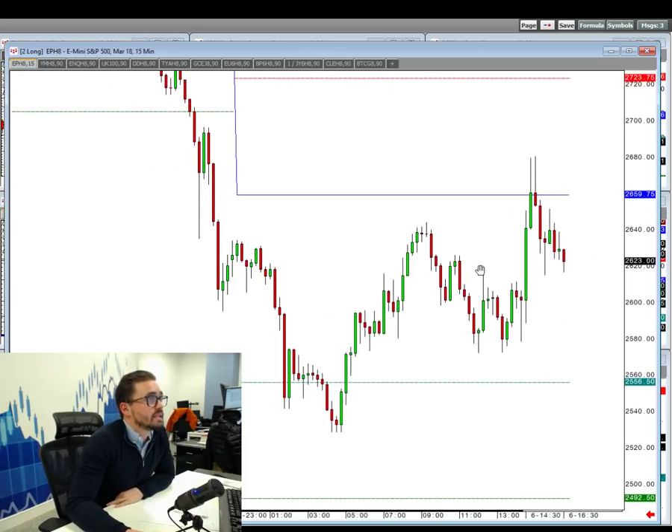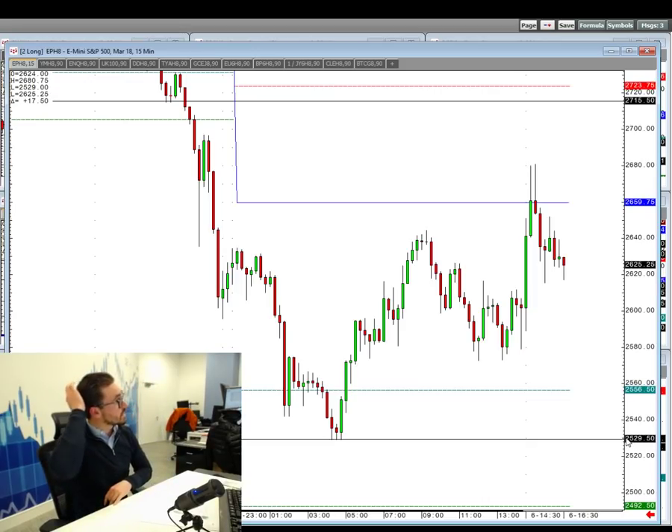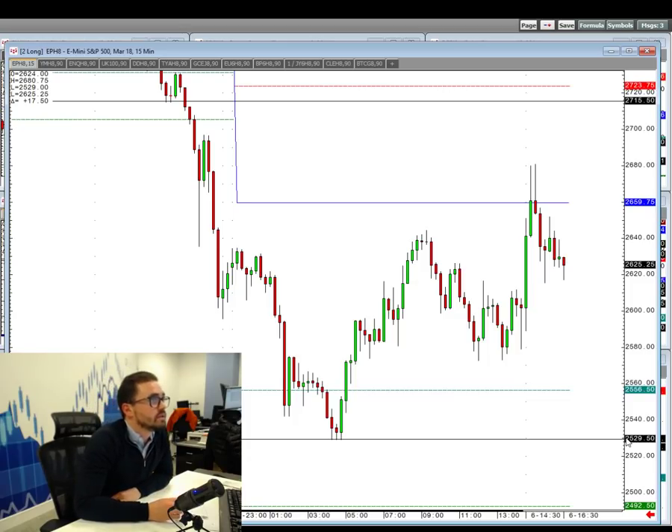In terms of where we've been today, we made an early new low in the Asian session. But since then we've rallied — this is the S&P we're looking at here. We pushed higher to above the pivot, and now we've just found a bit of resistance coming back down.